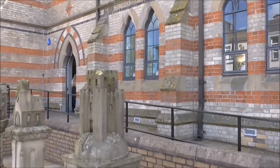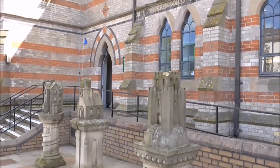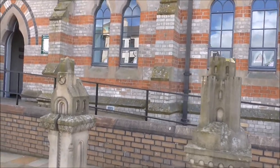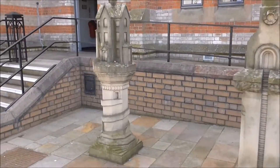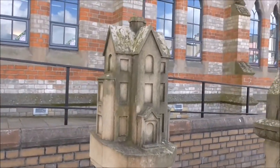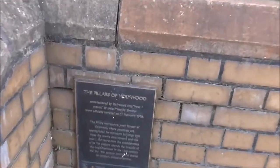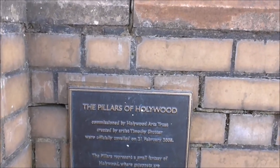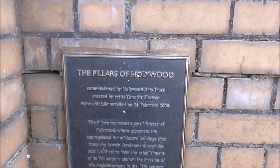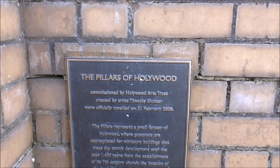The quirkiness goes on because outside the old school — the old national and secondary school — we have got these three sculptures. Here we have the information about it in this plaque. These are the Three Pillars of Hollywood, commissioned by Hollywood Arts Trust, created by artist Timothy Shutter and officially unveiled February 2008.